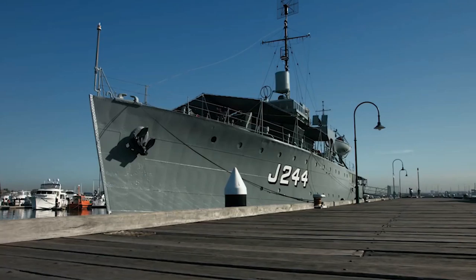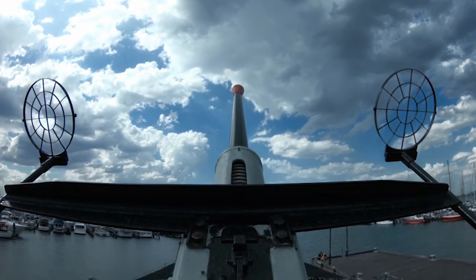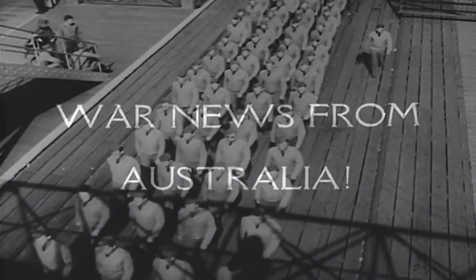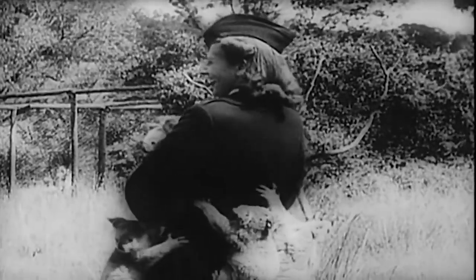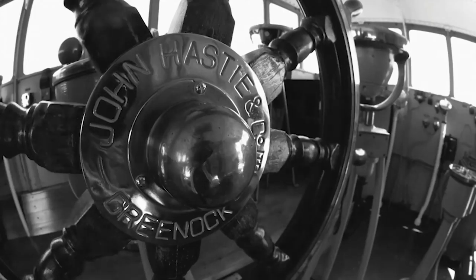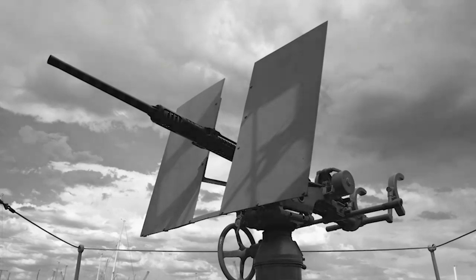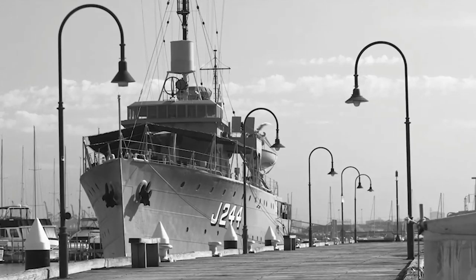HMAS Castlemaine was built in 1942 at the Williamstown dockyard, commonly called a corvette. On December the 6th, 1940, when a new world war came knocking for Australia, our Navy received a new warship. She was built at one of Sydney's shipyards and was named after the small town of Bathurst. She is the first in a series of versatile ships capable of ensuring the effective protection of shipping near Australian shores.